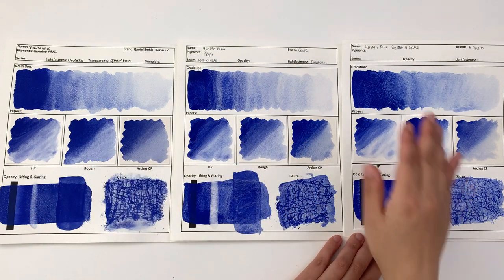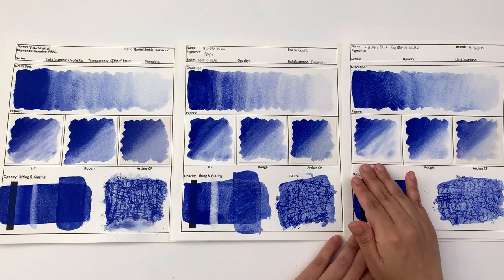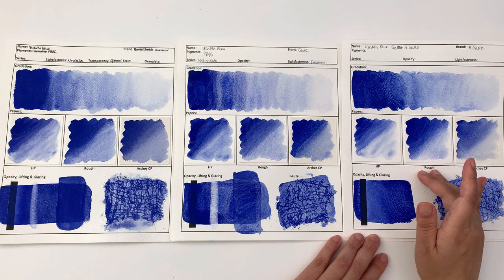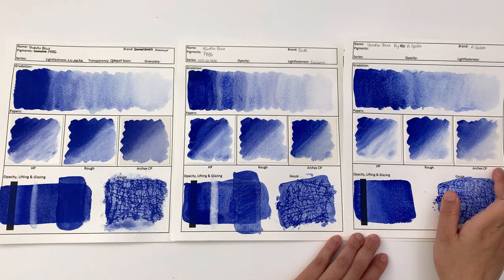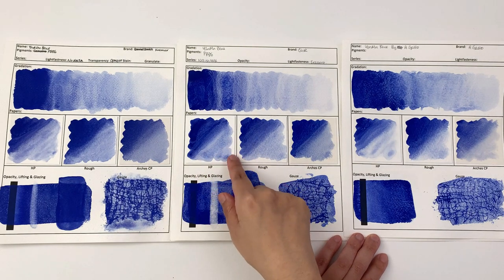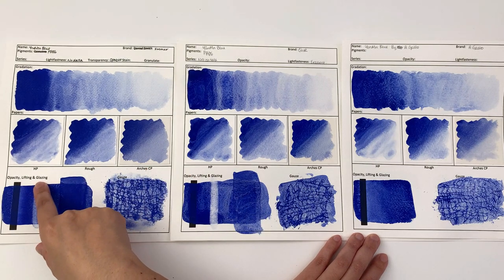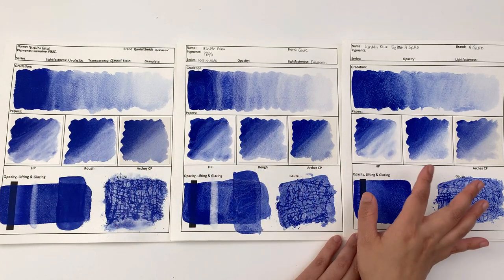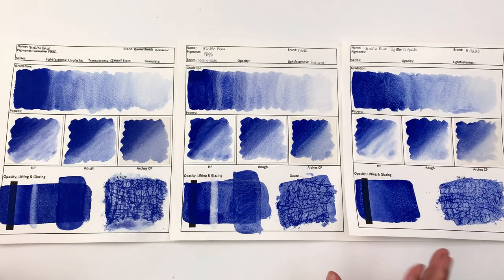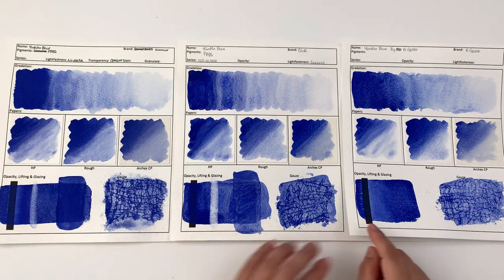This test sheet is made with Bockingford cold press. I also tested these colors on Bockingford hot press, Bockingford rough, as well as Arches cold press, and I would say they look pretty similar. You can see more granulation in the Küo one than in either the A. Gallo or the Kremer, but there's not much between the three of them.